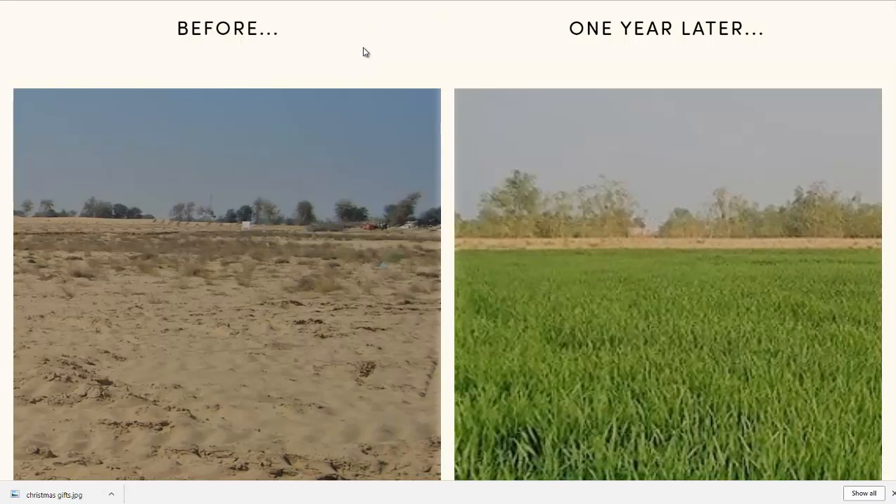A lot of people in the world live in desert areas — throughout Africa, throughout Asia, South America — many different deserts all over the world. And if not deserts, then it might just be sandy soil with drought-like conditions.